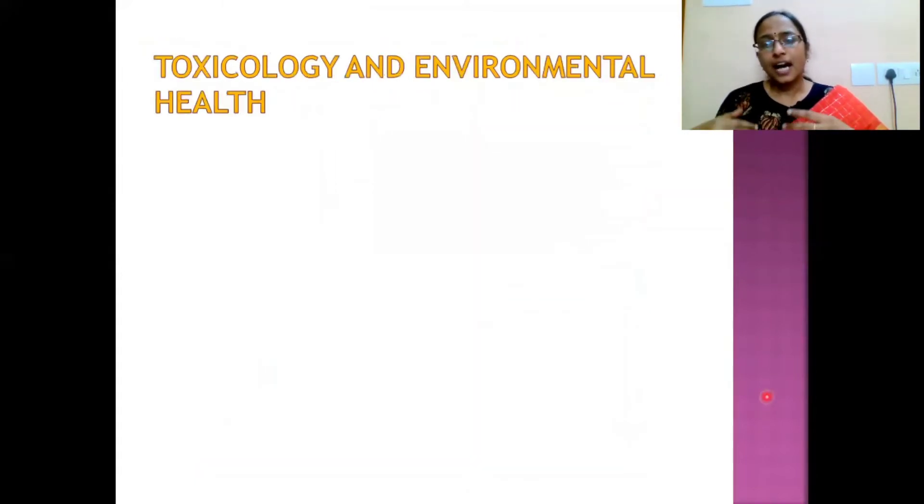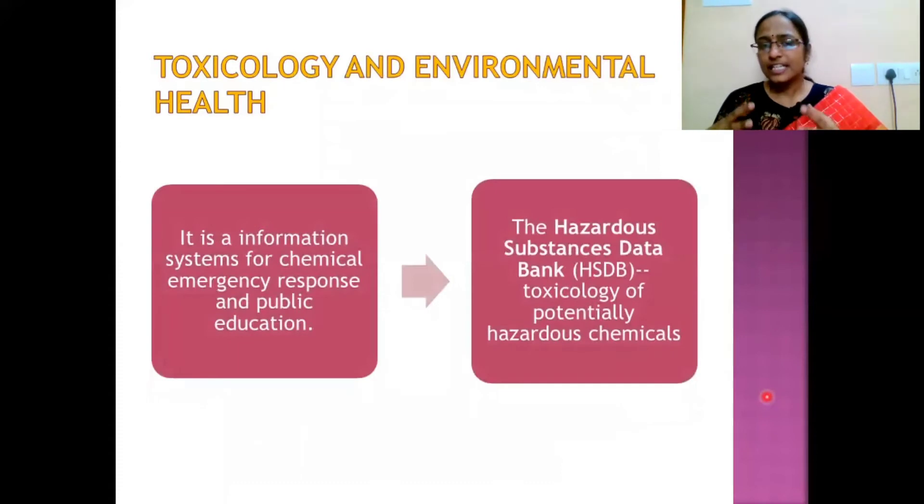Another resource of NLM covers toxicology and environmental health, providing information on chemical emergencies, response strategies, and public education. Among its databases, a very important one is the Hazardous Substances Data Bank (HSDB), a toxicology database containing information related to potentially hazardous chemicals.